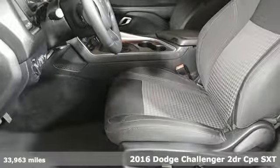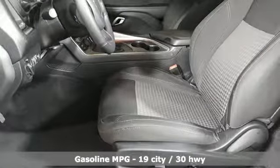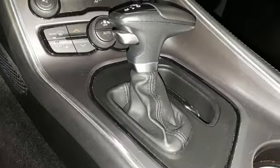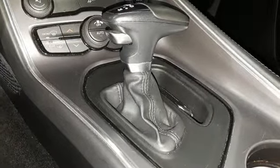It's well equipped with the features you need: streaming audio, power heated mirrors, dual zone climate control, configurable instrument gauges, doors and push button start proximity key, and leather steering wheel.